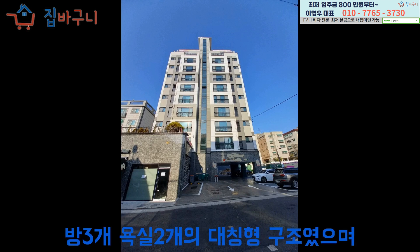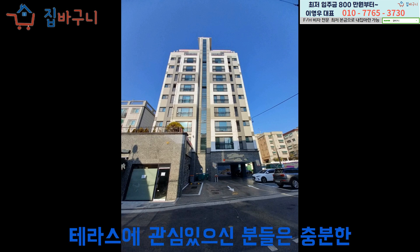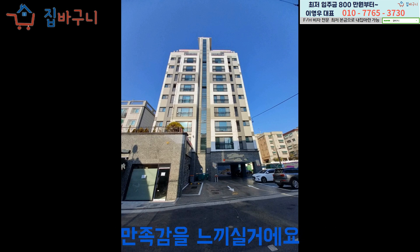방 3개 욕실 2개의 대칭형 구조였으며, 일부 세대는 커다란 테라스가 있어 테라스에 관심 있으신 분들은 충분한 만족함을 느끼실 거예요.